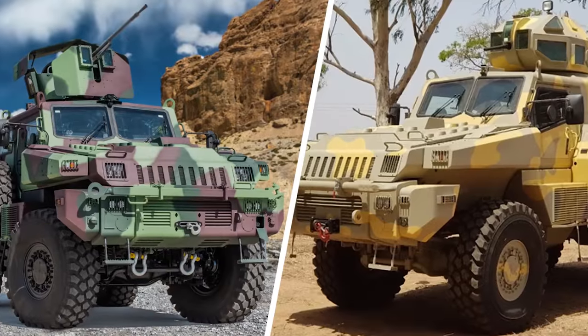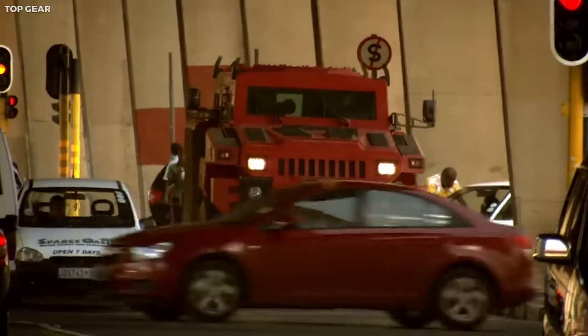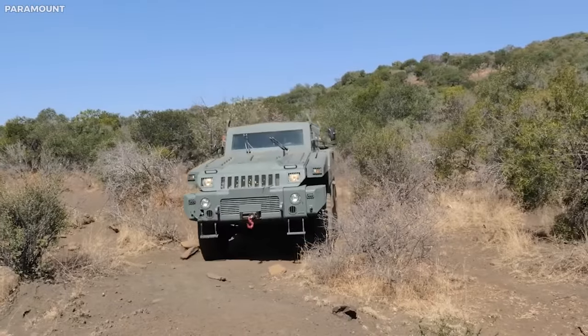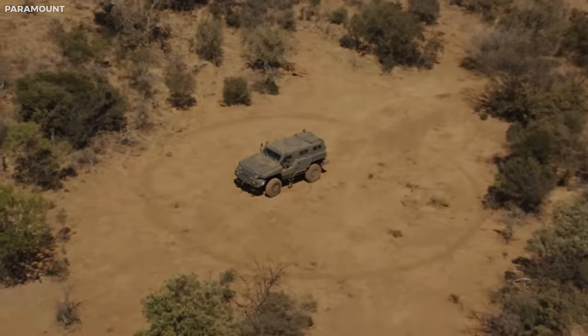The Marauder is an exceptional blend of military and civilian engineering, offering a level of protection and off-road performance rarely seen outside the battlefield. Its design is a testament to human ingenuity and the desire for safety, securing its spot among the world's most unusual vehicles.